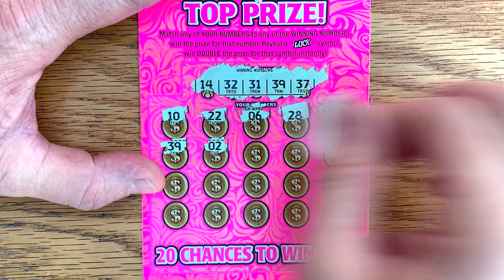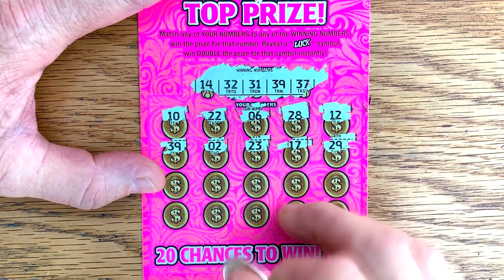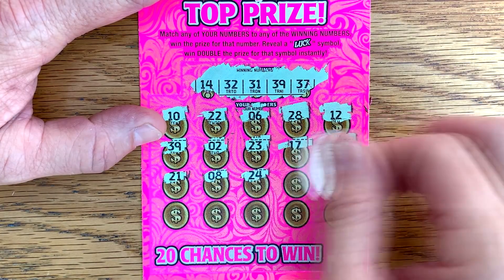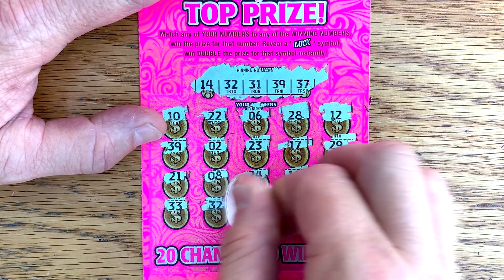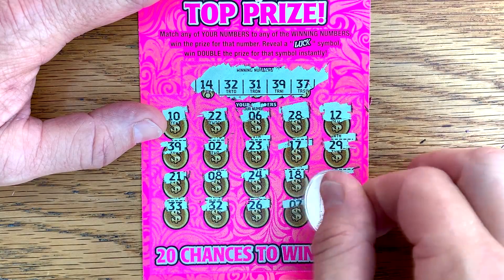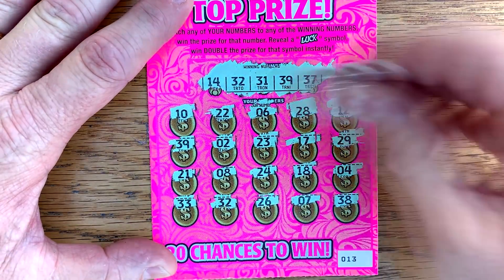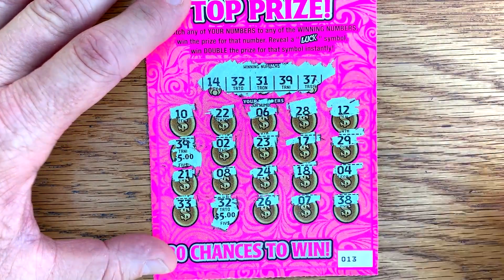Got a win! 39 and 39 — very good. Two matches: 39 and a 32. Let's see what we got — we have got five and five. $10 winner! Good way to start.